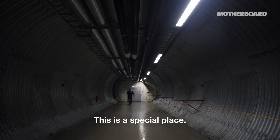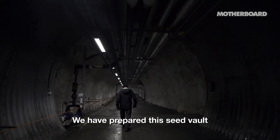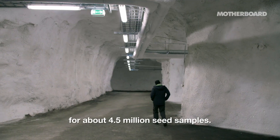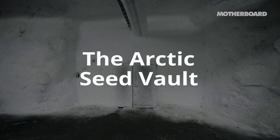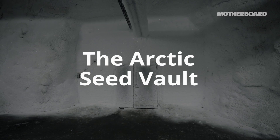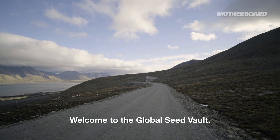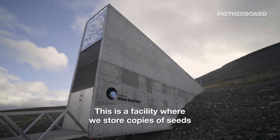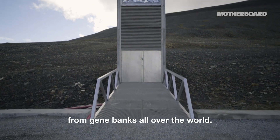This is a special place. Let's go deeper inside. We have prepared this seed vault for about 4.5 million seed samples. Welcome to the global seed vault. This is a facility where we store copies of seeds from gene banks all over the world.